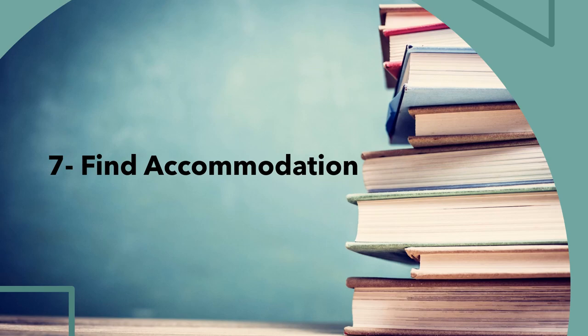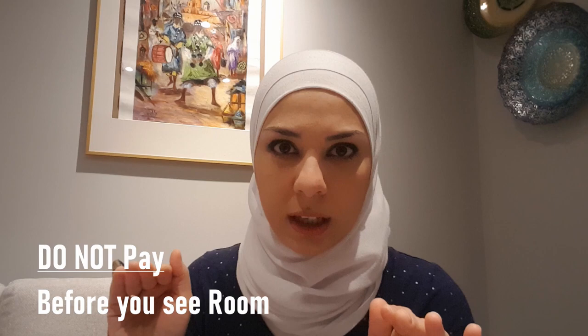Point number seven: find accommodation. Now that you're officially an admitted student, you must think of a place to stay. A dormitory is not expensive, but give this priority as it can take a lot of time to find a suitable one. Find accommodation online before landing in Germany, and make sure not to pay anything beforehand. We have made a separate video explaining exactly the steps needed to find a suitable apartment in Germany.